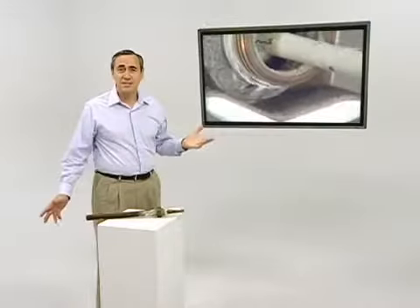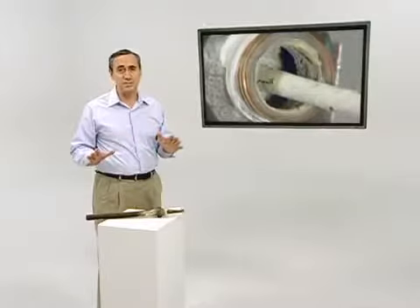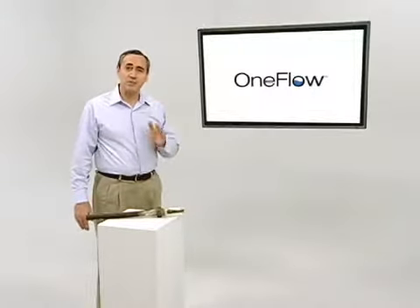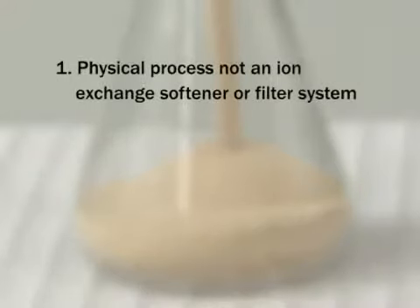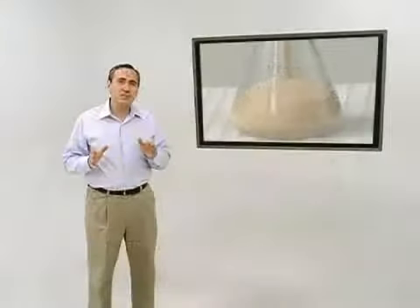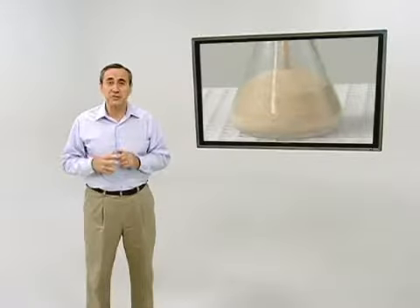Just when it seems scale had no simple, cost-effective, and environmentally friendly solution, there is OneFlow — the breakthrough technology that prevents hard scale with virtually no maintenance and without harming the environment. OneFlow uses a physical process, not an ion exchange softener or filter system. OneFlow uses no salt, no electricity, and it's non-chemical so it doesn't waste water by backwashing. It's the zero discharge alternative to water softeners and the variety of chemical feed systems used for hard scale control.